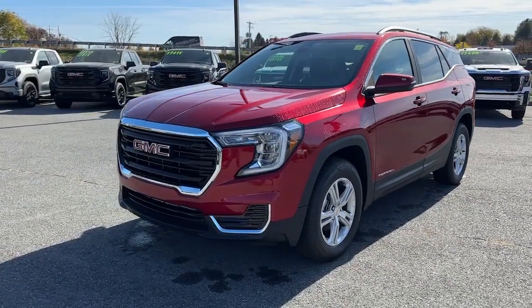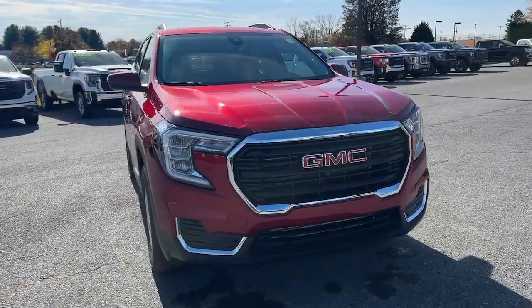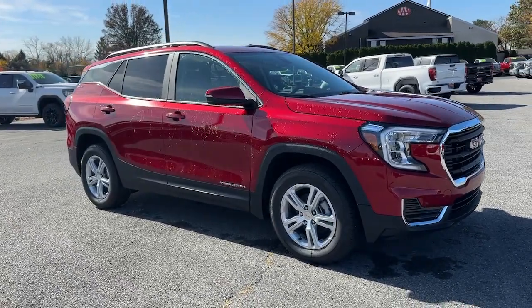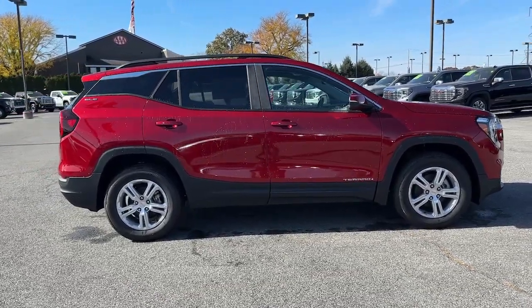Looking for your dream car? It could be the 2024 GMC Terrain. Take a closer look at this versatile GMC Terrain, the distinctively stylish, tech-savvy vehicle that leverages the latest in safety and connectivity features to infuse your adventures with comfort and confidence.